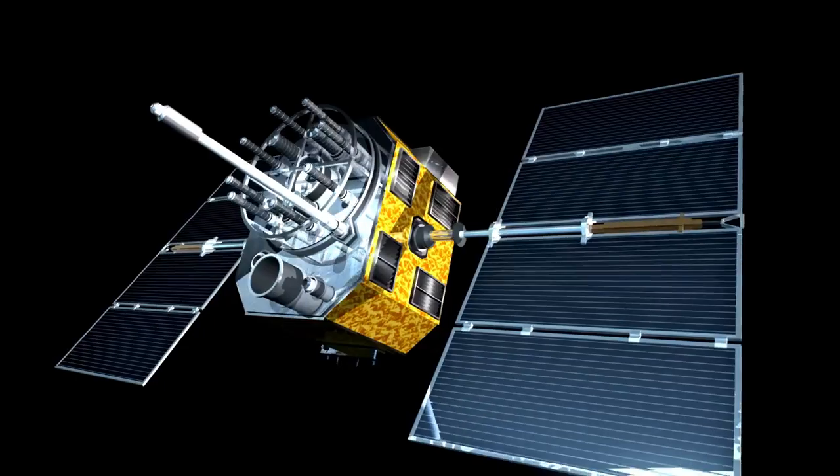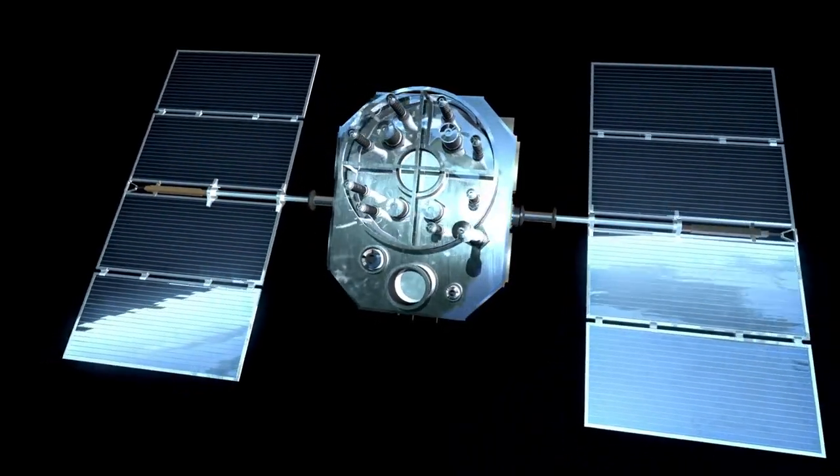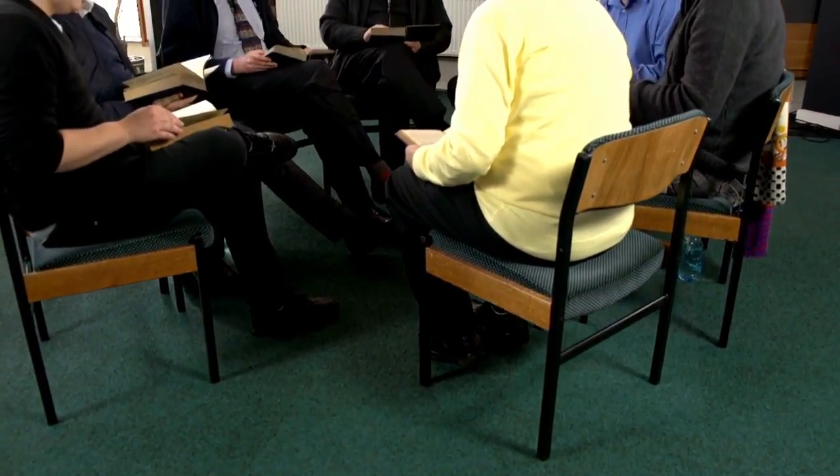Proxima b is a rocky planet 30% larger than Earth, but with completely different characteristics. It orbits its parent star, Proxima Centauri, at a distance of 27 million kilometers, subjecting it to intense solar flares that can strip it of its atmosphere.